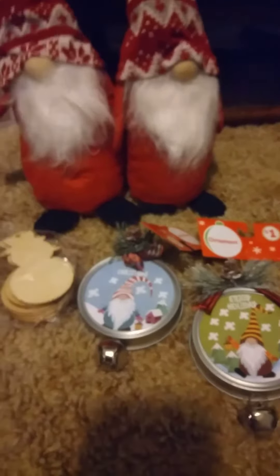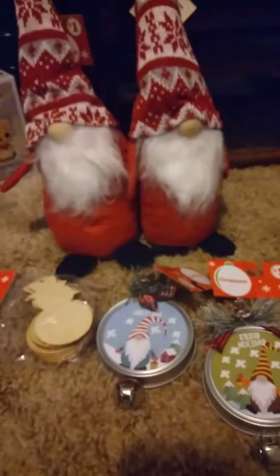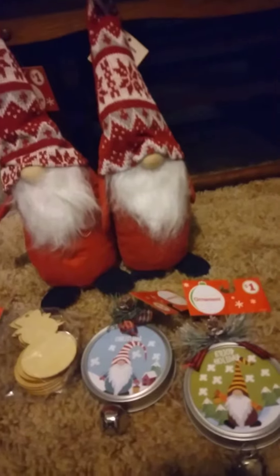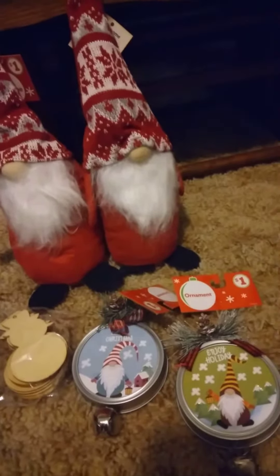Let me know down below if you guys are into this whole gnome thing — I sure am, if you've been watching my hauls lately. And I'm sorry about that noise going on over there — that's my heater. It's cold in the swamp, so sorry about that.